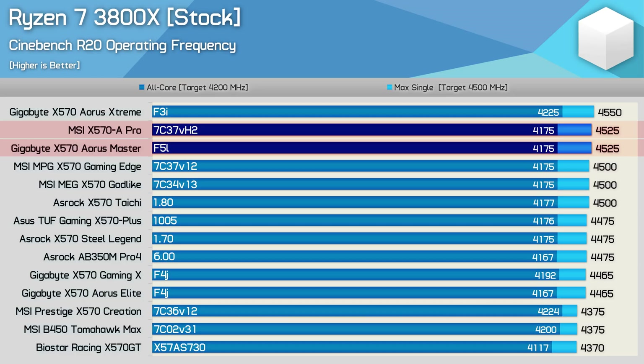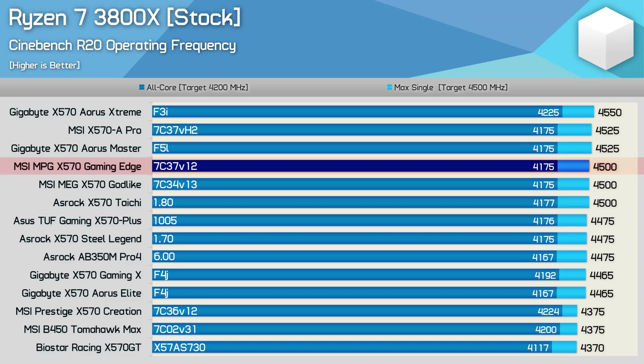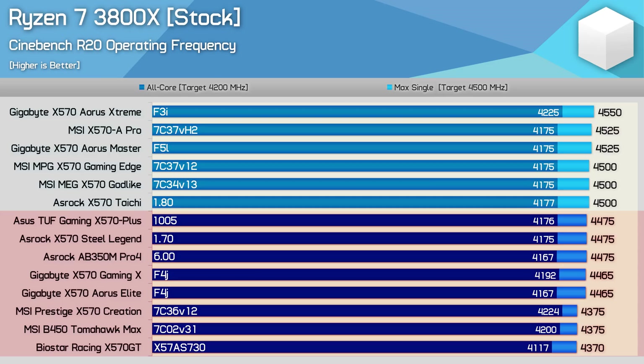Prior to testing the budget MSI board, I had a growing concern that the 3rd Gen Ryzen CPUs only achieved the maximum boost clock on higher-end premium motherboards such as the Extreme, Master, Taichi, and Godlike. The first mid-range to entry-level X570 board that could hit 4500MHz was the Gaming Edge. Shortly after, I tested the X570A Pro and was very surprised by the 4525MHz result. However, roughly half of the X570 motherboards tested didn't manage to hit the 4500MHz single-core target — and bizarrely this included boards from ASRock, ASUS, Gigabyte, and even MSI.